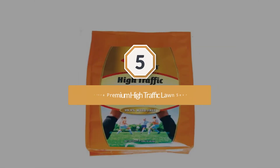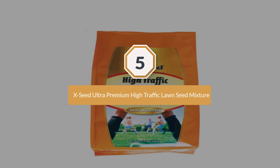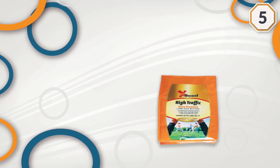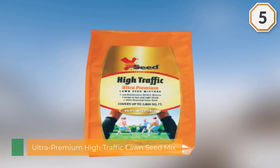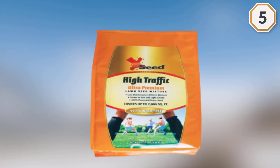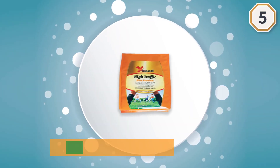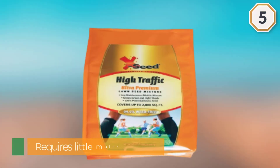Number five: Exceed Ultra Premium High-Traffic Lawn Seed Mixture. Lawns are meant to be played on, trampled, and otherwise enjoyed by family and friends. When the effects of many little feet running up and down your expanse of backyard have gotten to be too much, Exceed's Ultra Premium High-Traffic Lawn Seed Mix can fill in the gaps. The mix of perennial ryegrass varieties grows well in sun or partial shade and requires little maintenance once it hits the dirt.